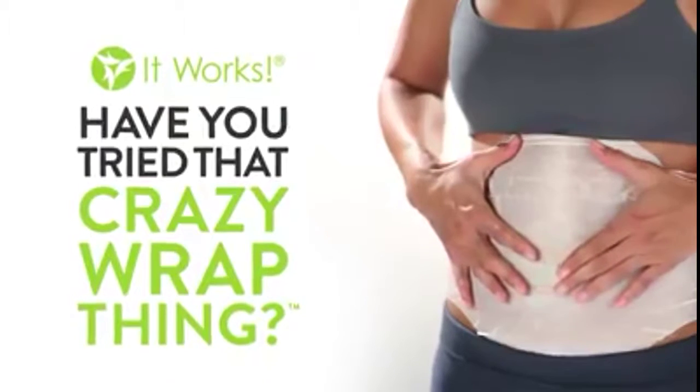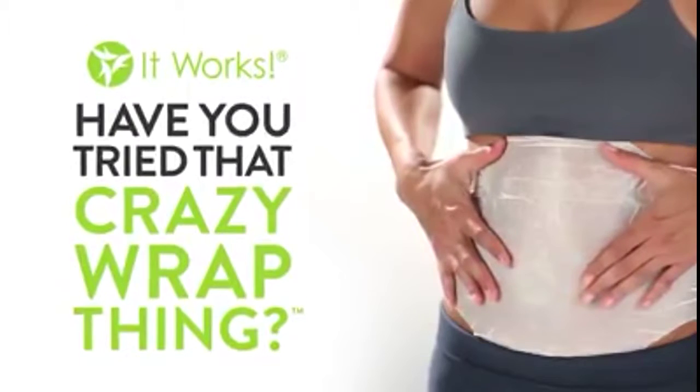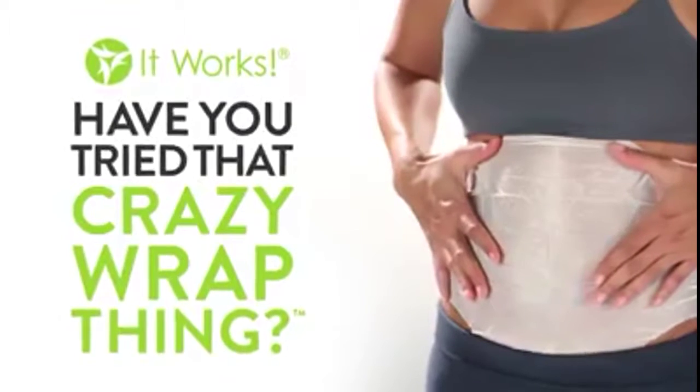Hi, my name is Kami and I'm so excited that you're interested in trying that crazy wrap thing. Maybe you're here because you're asking yourself, what on earth is this wrap? How do I use it and what's it going to feel like? Well, if you're on the fence about trying it, I want to tell you this.